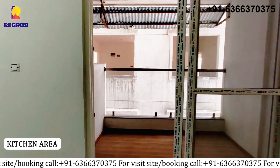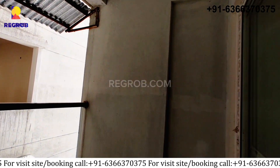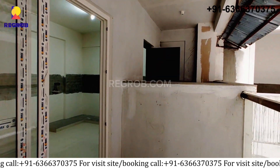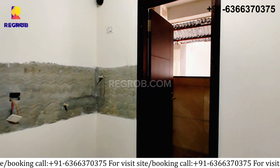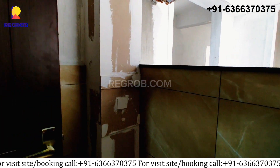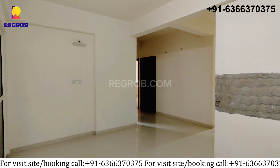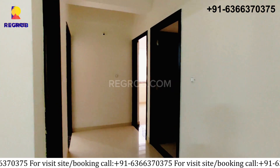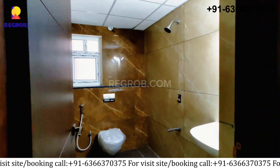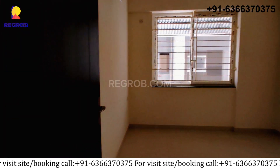Next is the kitchen area and utility space. Here is the common washroom which is well furnished and perfectly fitting with modern features. Now moving on to the bedrooms.